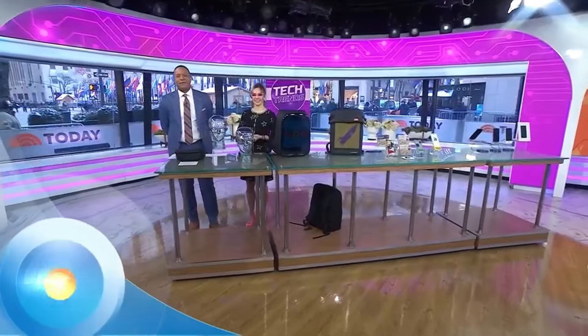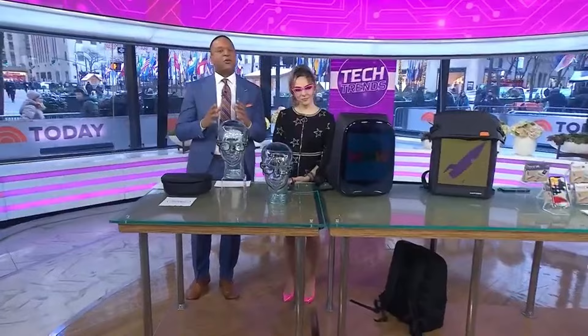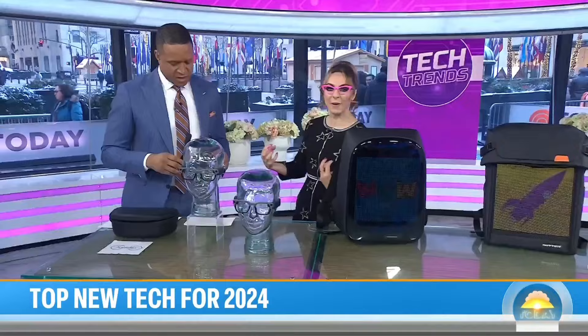We're back at 8:52 with tech expert Katie Linnendahl. She recently attended the Consumer Electronics Show out in Las Vegas, and Katie was kind enough to bring back a few of her absolute favorite innovative discoveries. This is her 15th year at CES, and she always looks for the wow factor products, but also the practical ones that can really be impactful in people's lives.